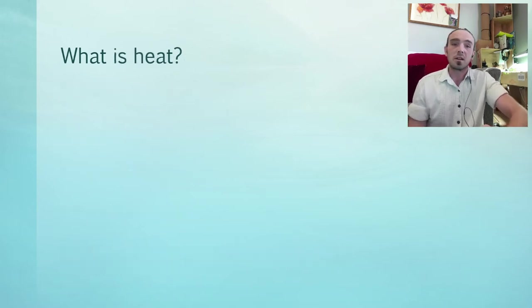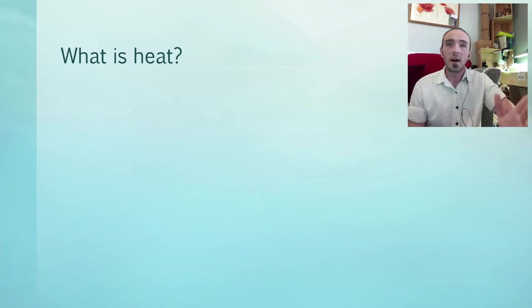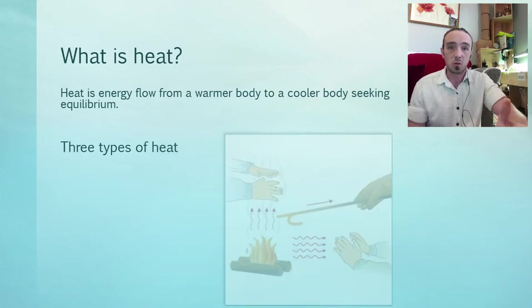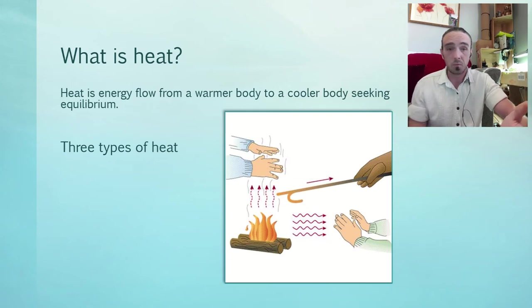We're going to start off with the baseline — right at the beginning. What is heat? Heat is energy flow from a warmer body to a colder body seeking equilibrium. Nature's always looking for balance and heat always moves to cold quicker than cold moves to heat. Energy flow is what we're talking about, and there are three different ways that heat energy moves.